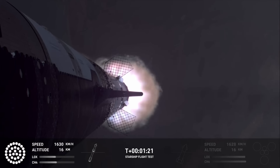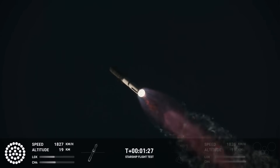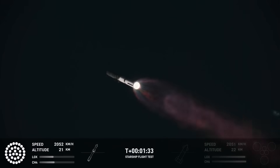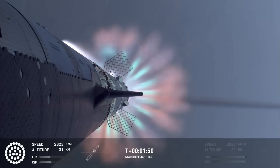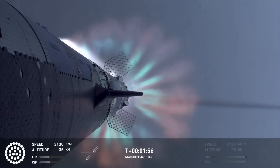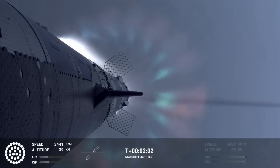Our next major milestone coming up is going to be hot staging. We're going to see the engines ignite on the ship to push it away from the booster. We're going to see the booster's engines start to shut down — all but three. We're going to do what's called most engines cut off instead of main engine cut off, because three are going to keep going.